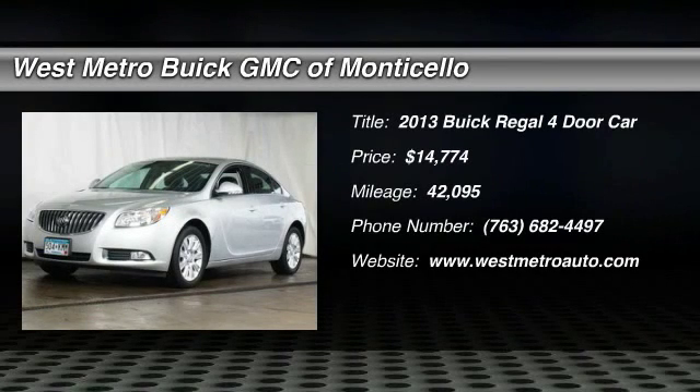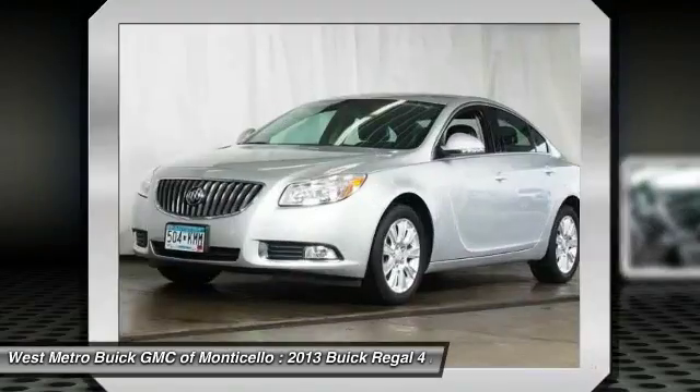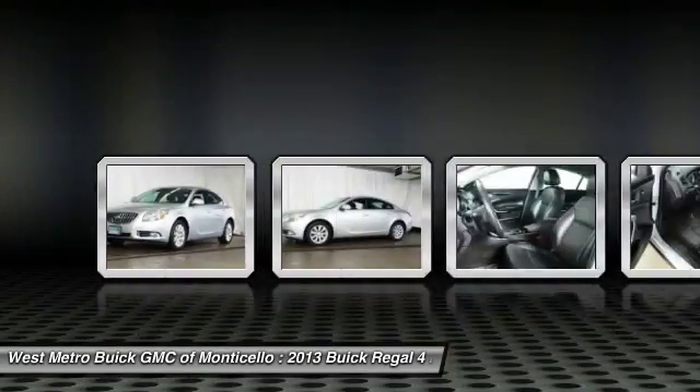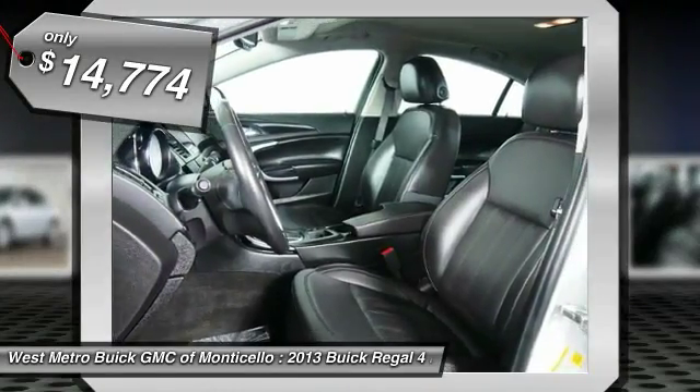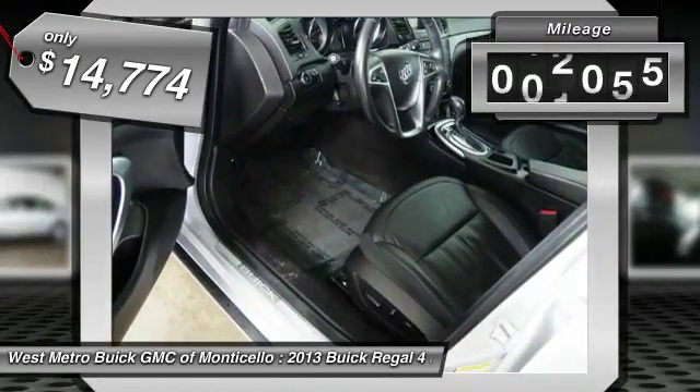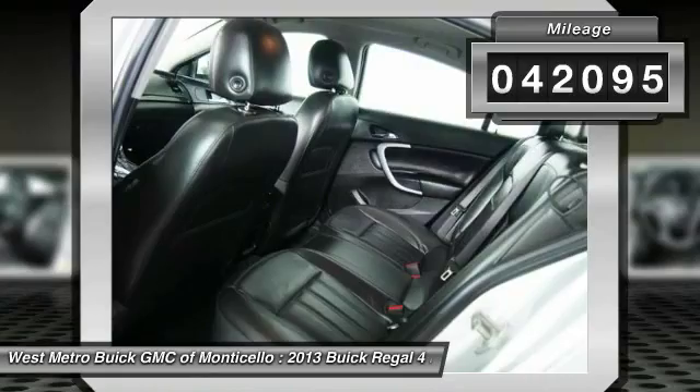The 2013 Buick Regal. The Buick Regal is based on the European Opel Insignia. The Regal is as much a sports sedan as it is a family sedan and is priced below $15,000. This vehicle has less than 45,000 miles.